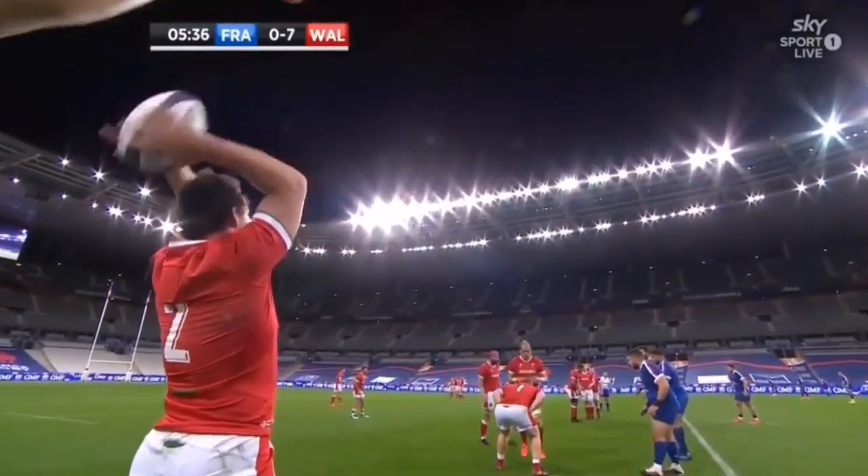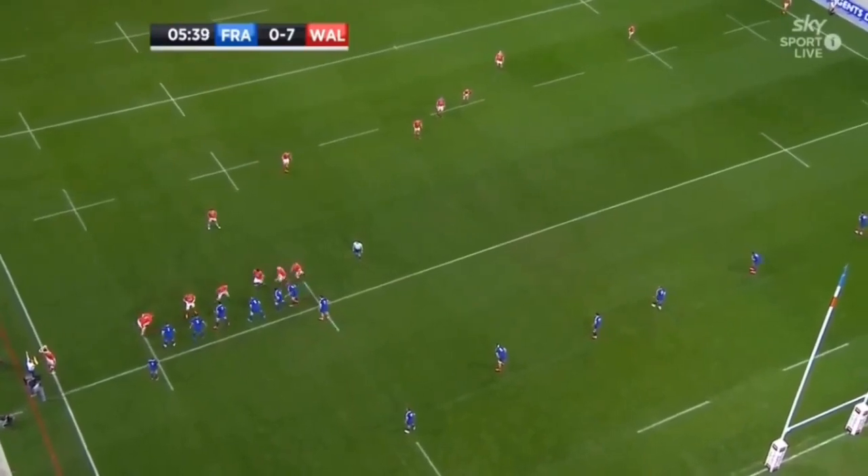Let's get into the action, looking back on some of Wales' recent matches, which might show why Ireland defended this way.